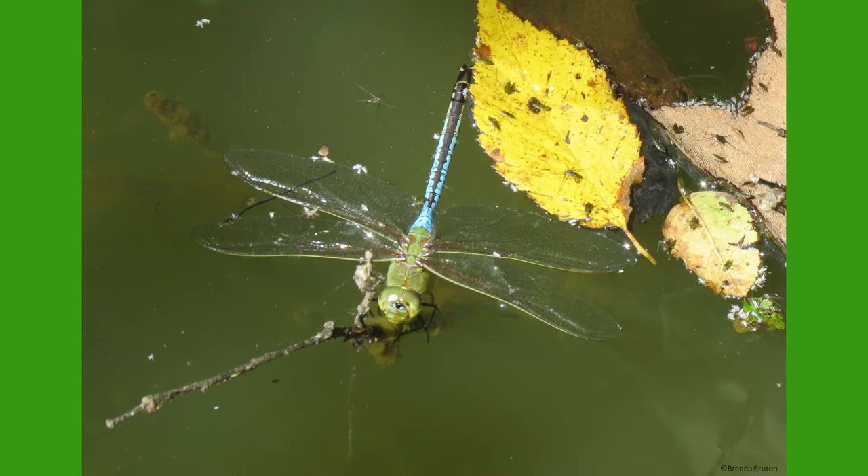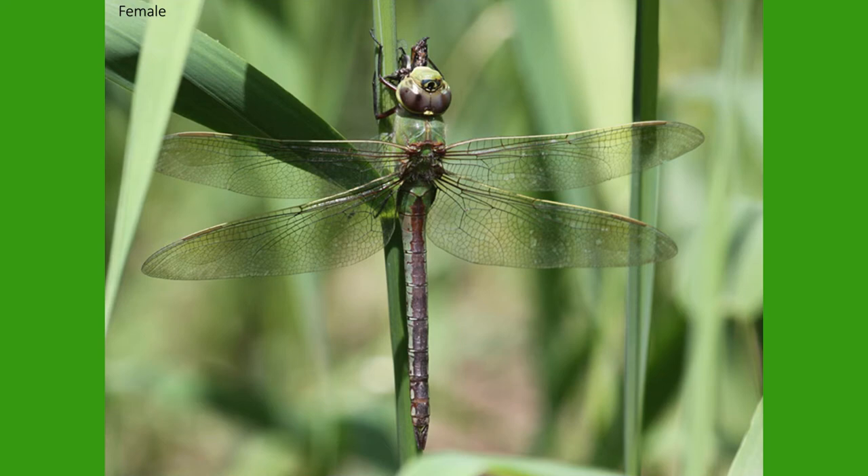Green darners have beautiful colorations, with a green thorax, a bright blue abdomen, and clear veiny wings with a yellowish tint. Females are usually less vibrant with a browner abdomen. In general, green darners can reach a size of 3 inches long, with a wingspan of 4½ inches.